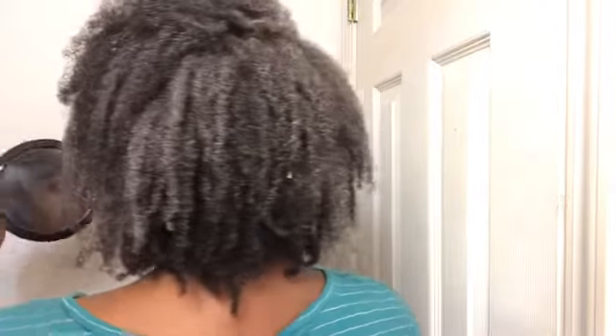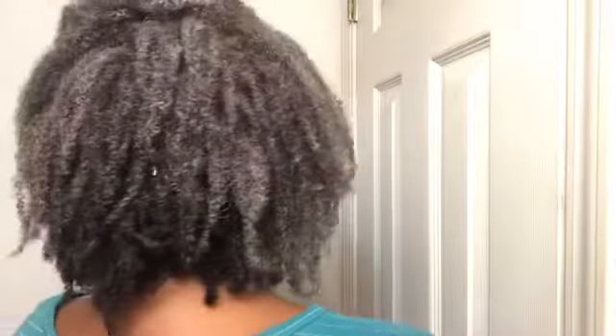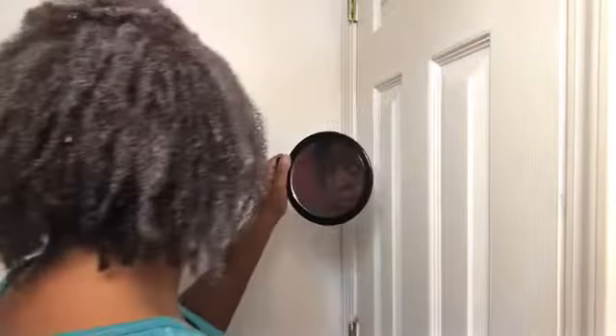Here are the final results. My curls are definitely, definitely popping. The curl definition is on point. I have movement, as you can see. I like that it curls my hair all the way down to the end — every curl is popping, these little bitty tiny spiral curls. Even the low porosity areas, you can see the curls are popping.